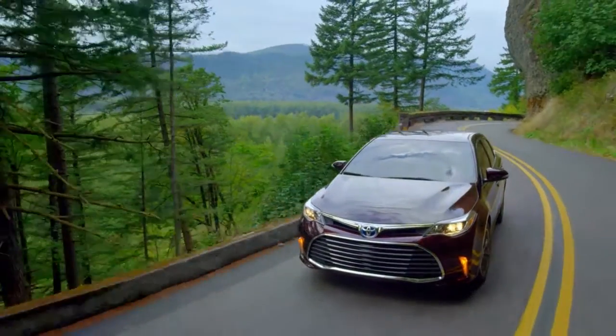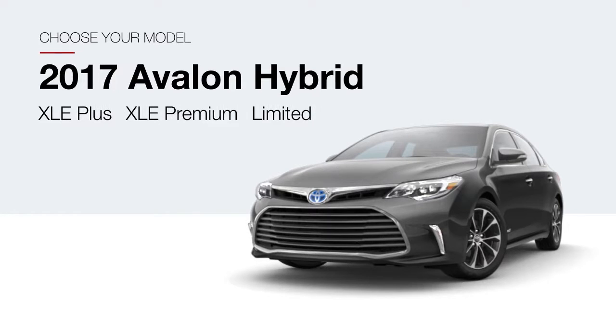And because it's a Toyota, it's got longevity in its bloodline. Choose from three models: the XLE+, XLE Premium, and the top-of-the-line Limited.